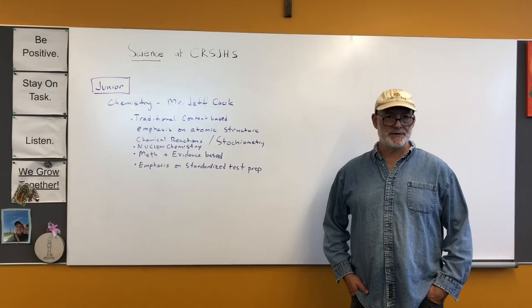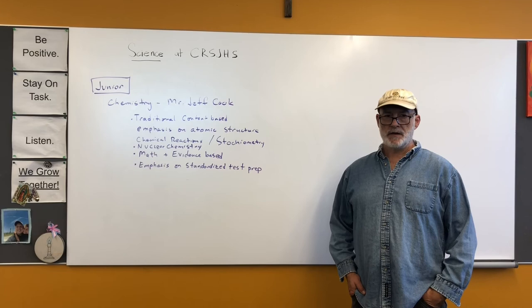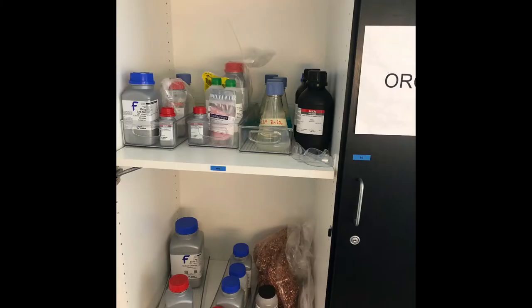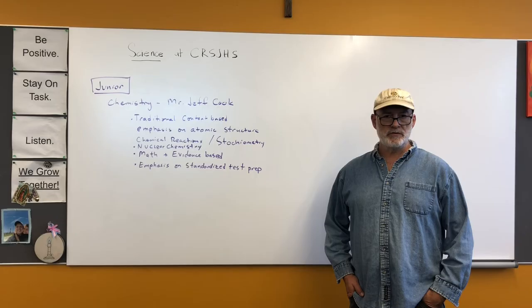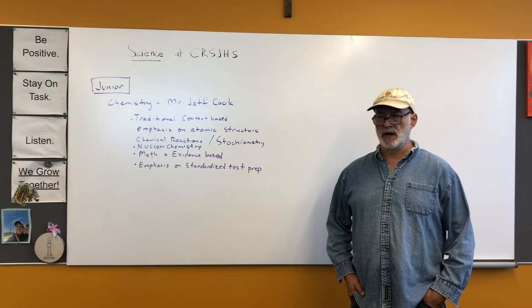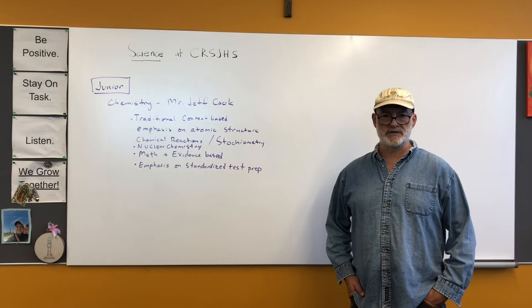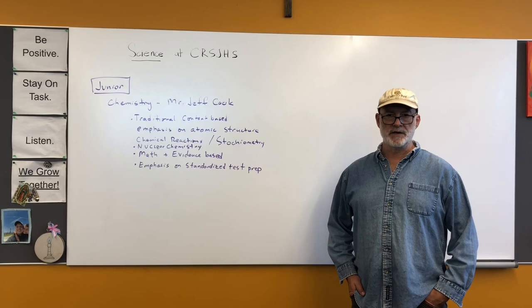At the junior level we teach chemistry, taught by Mr. Jeff Cooke, who has quite a few years of experience teaching the subject. It's traditionally content-based, with a definite emphasis on atomic structure and bonding, as well as a focus on chemical reactions and stoichiometry. He also has a fairly unusual nuclear chemistry unit. The course also emphasizes math and evidence-based thinking, critical thinking, and there is a definite effort to help students prepare for standardized tests they take in 11th grade and senior year.